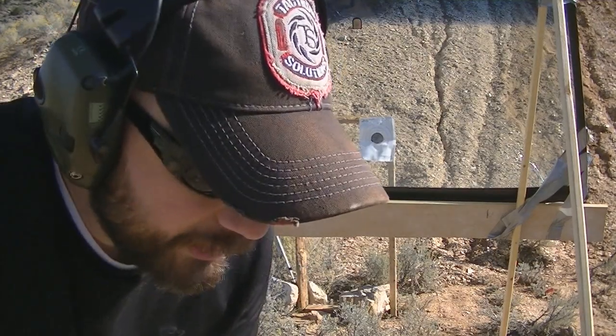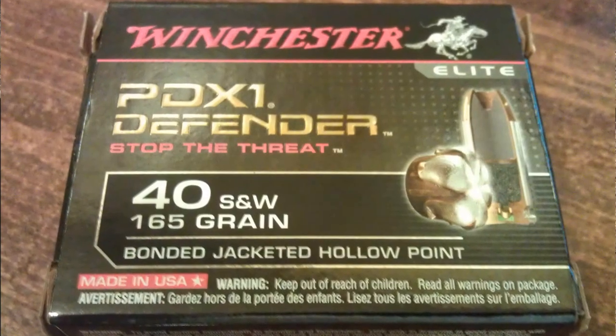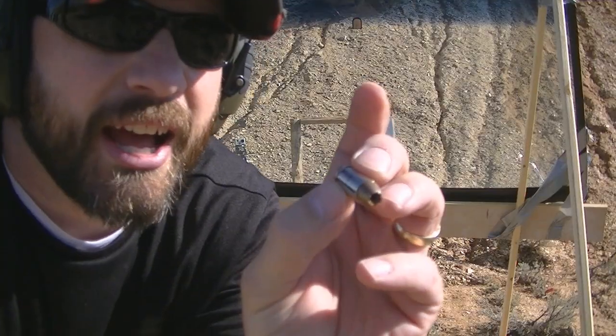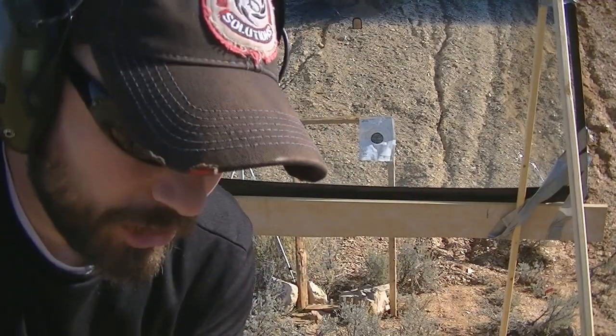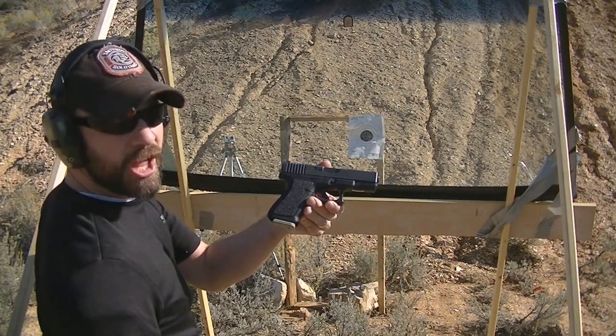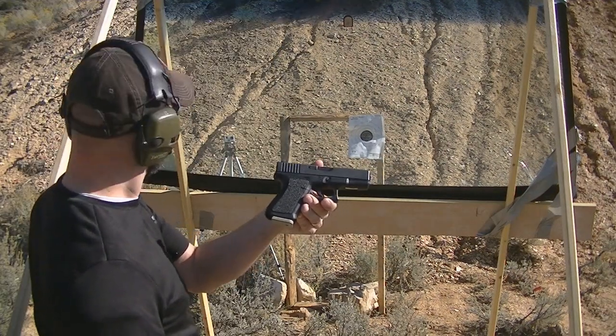What we'll be shooting out here today is the Winchester PDX1 hollow points. It'll be interesting to see point of impact as they pass through this windshield. This is .40 Smith and Wesson with the Glock 23, four-inch barrel. Let's see what happens.